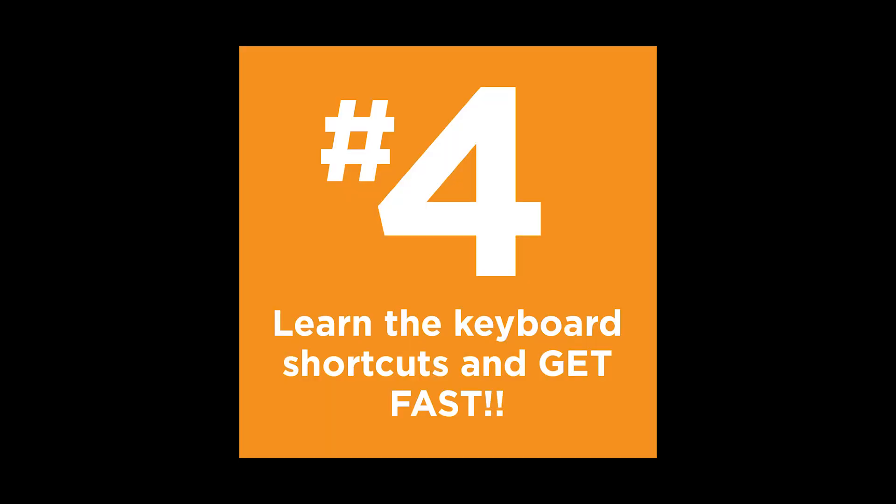Number four: learn the keyboard shortcuts and get fast. I've got a whole video on keyboard shortcuts — check that out, it will save you hours of time.